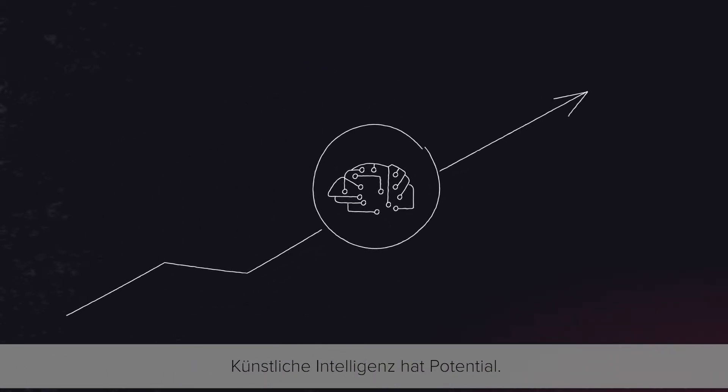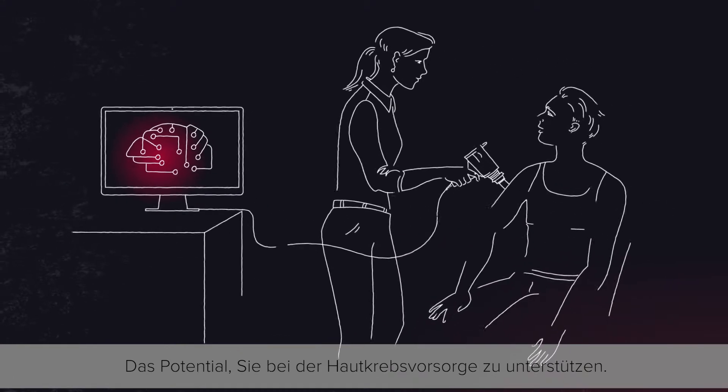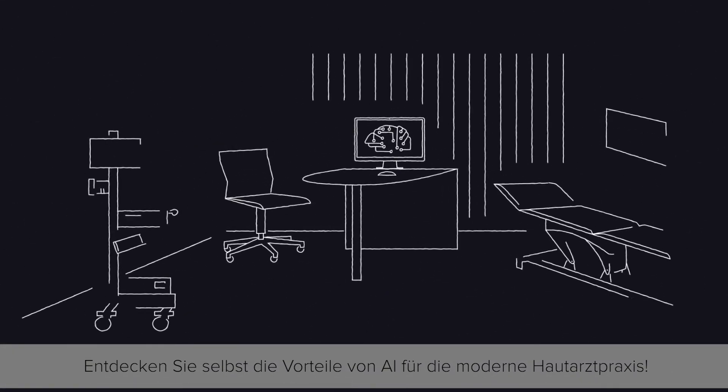Artificial intelligence has potential — the potential to support you in early skin cancer detection. Discover for yourself the benefits of AI in a modern dermatology practice.